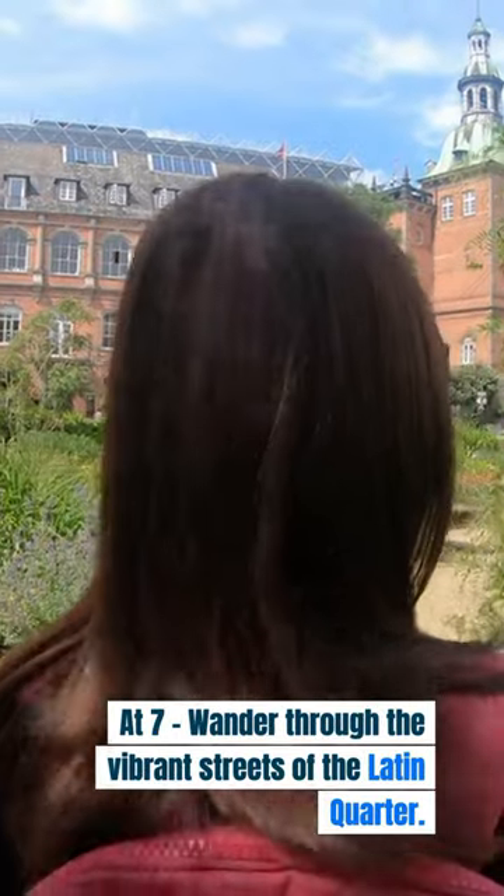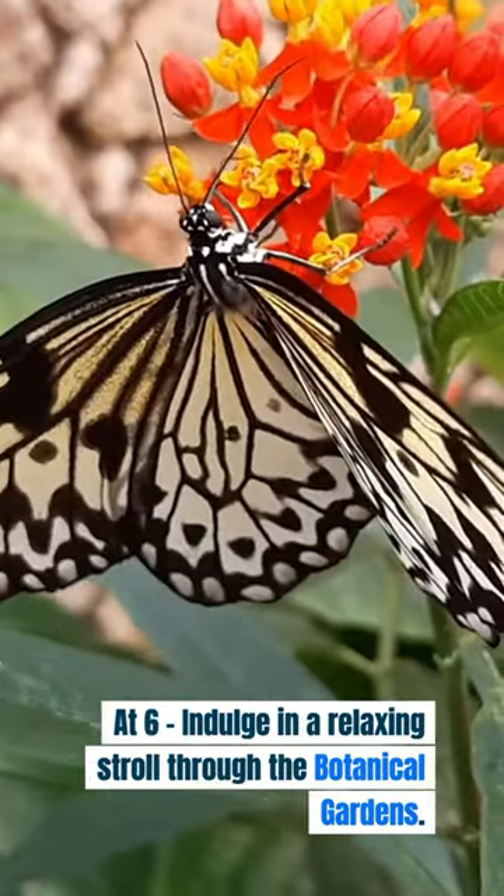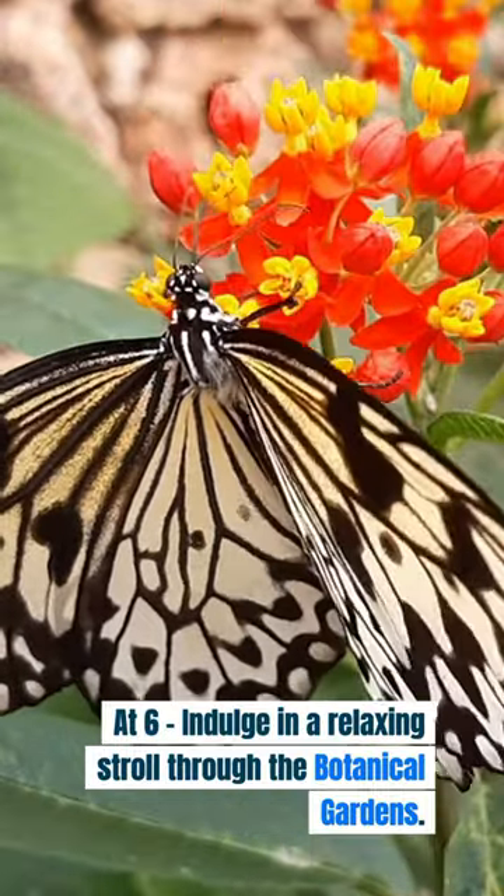At 7, wander through the vibrant streets of the Latin Quarter. At 6, indulge in a relaxing stroll through the botanical gardens.